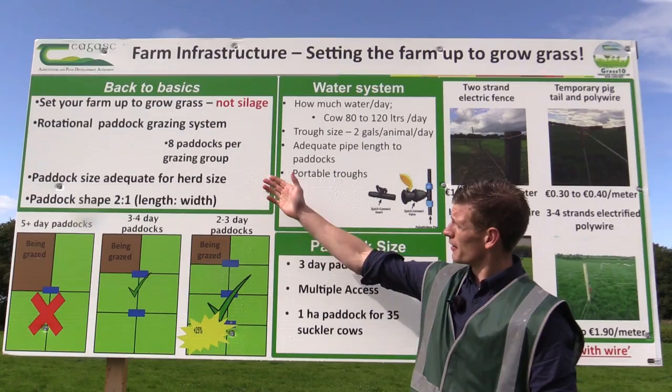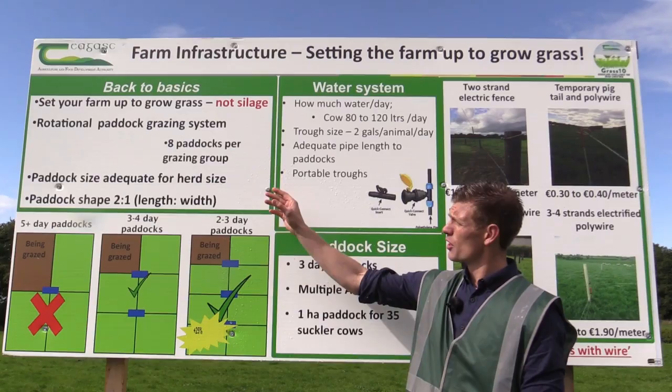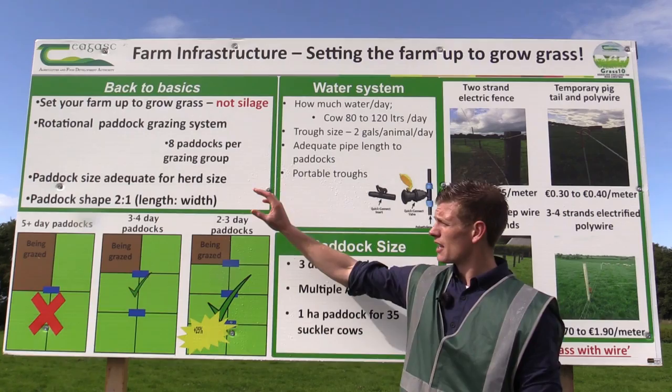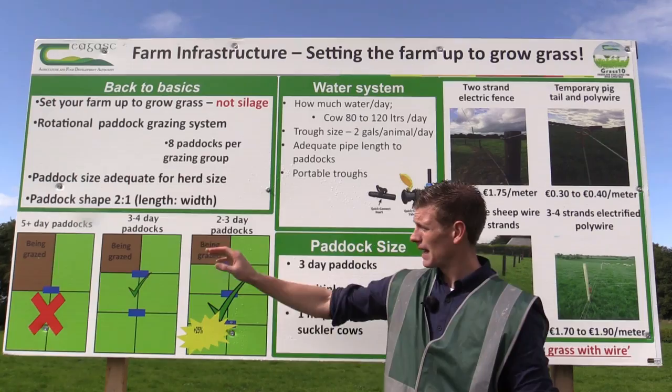Part of the farm — going back to basics — is setting up your farm to grow grass and not silage. To do this we're talking about a rotational paddock grazing system. On this farm we have eight paddocks per grazing group, which will decrease down to seven next year. The target is to have an appropriate paddock size for your herd with a paddock shape of two to one from length to width.